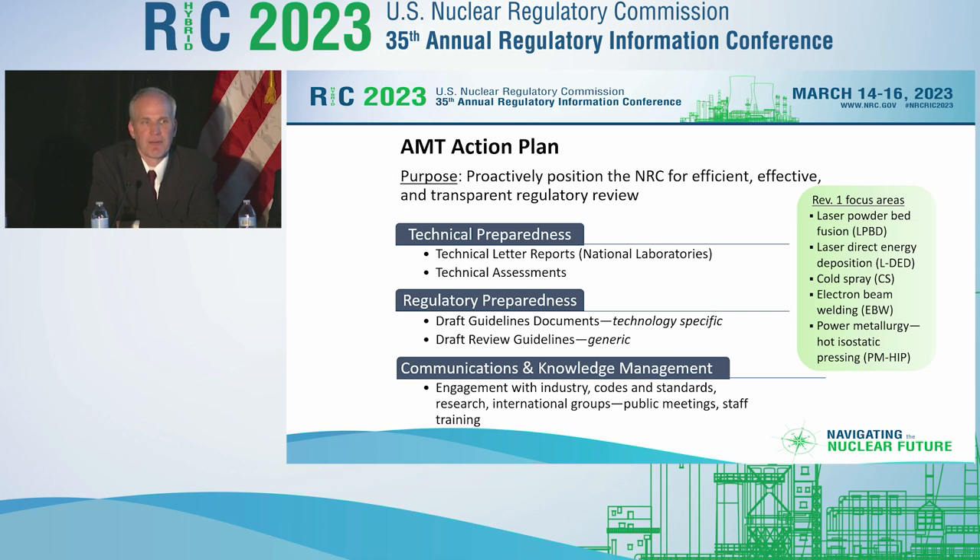Following that, there's a parallel program to develop guidance for staff to review these technologies. Those take the form of both generic guideline documents — covering things like how staff should approach reviewing an appropriate qualification program, verification program, or performance monitoring program — as well as technology-specific documents. The goal is to guide staff through such reviews and establish expectations when they are presented with an application for a new technology.